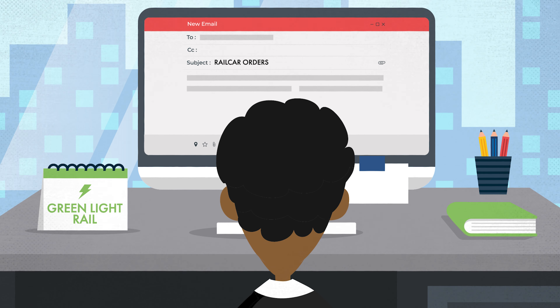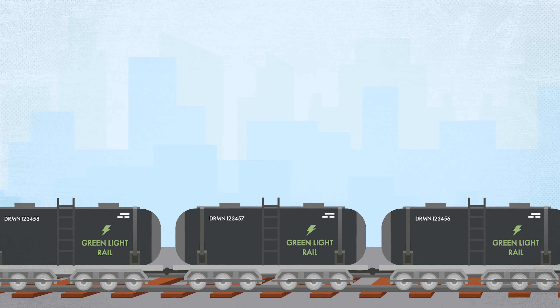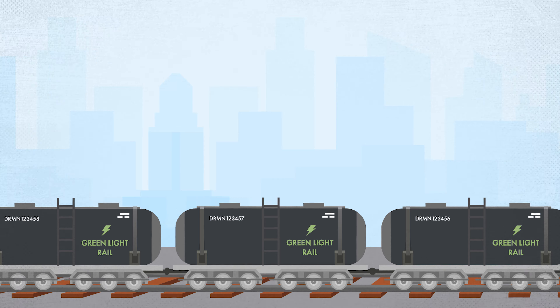LynxRail eliminates the need to manually submit railcar orders. When a waybill is created to send a railcar to Eagle Midstream, an order is created automatically based on a railcar's predetermined configuration with LynxRail.